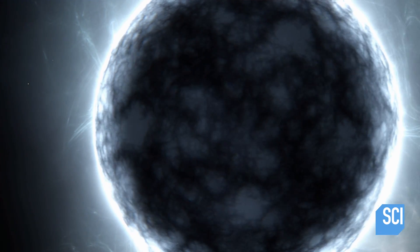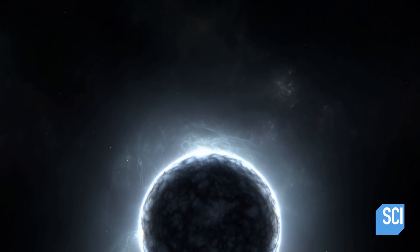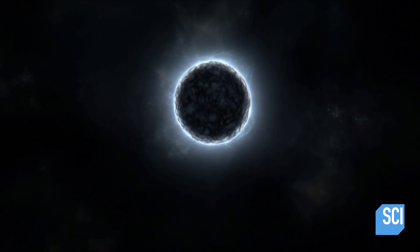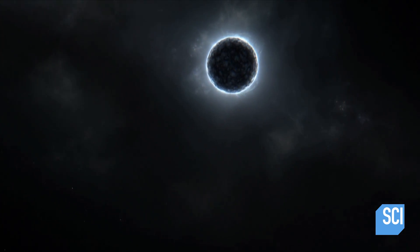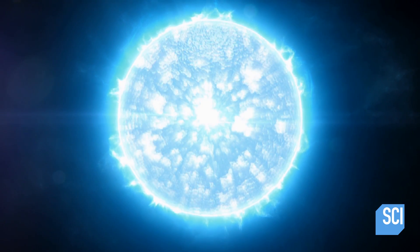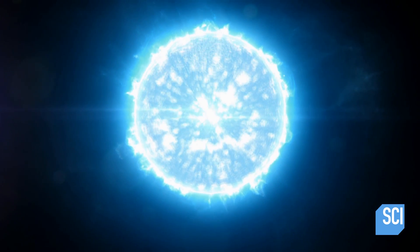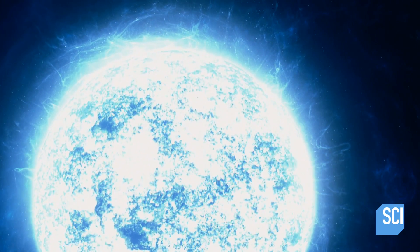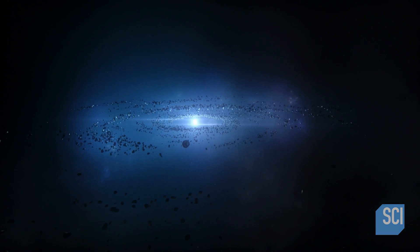We've never seen what we call a black dwarf, and there's a simple reason for that: it takes a tremendous amount of time — many tens of billions of years longer than the age of the universe — to reach that point. This is the dark destiny of most mid-sized stars, including our Sun. But white dwarfs, though small and dim, are essential for our understanding of physics. New research into white dwarfs may even answer one of the biggest questions of all: can life survive the death of its star?